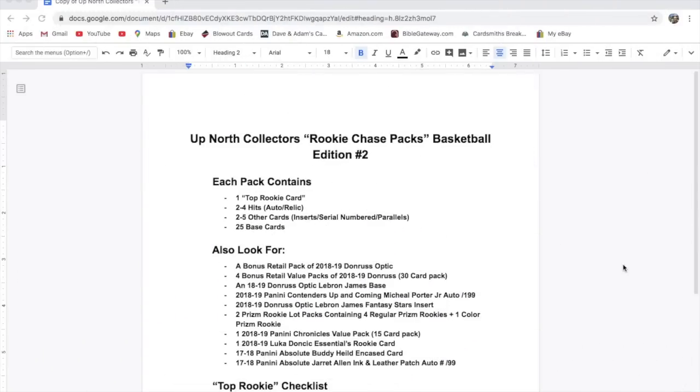Hey everyone, it's Up North Collectors here. We're doing another Rookie Chase Pack — this time it's basketball. We have 12 packs. We did this a couple months ago and charged $27. This time it's a little bit more, so it's going to be $30 per pack.